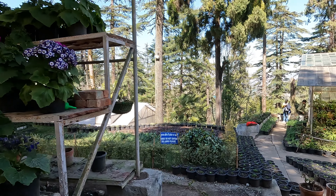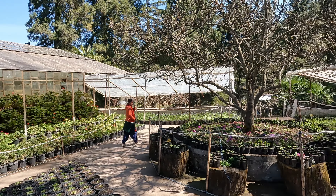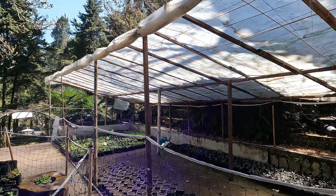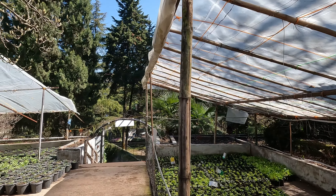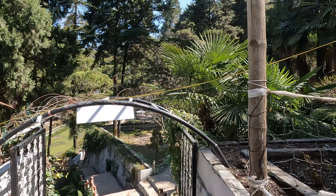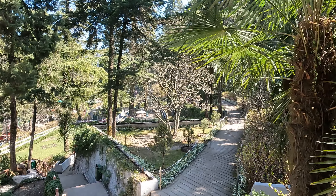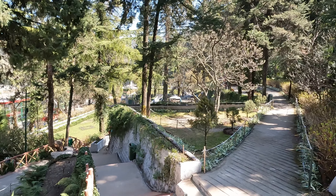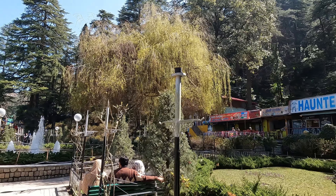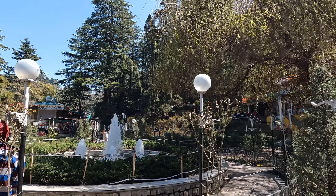We are at the well-maintained nursery of the garden. A haunted house at the garden — that too blaring loud wailing sounds? Well, there are quite a few food stalls also, quality as is usually at such places.